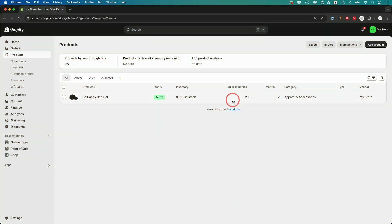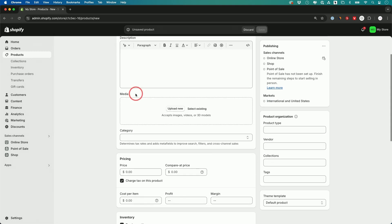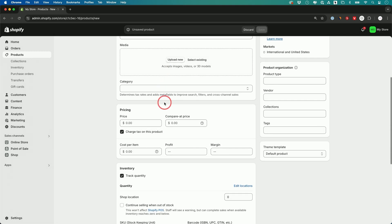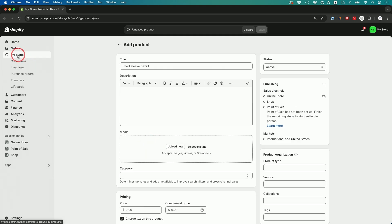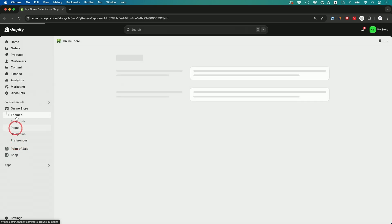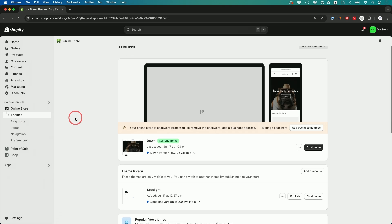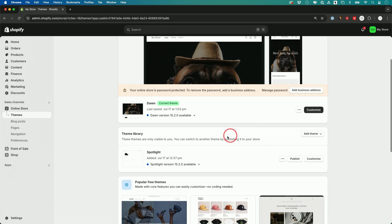Shopify works a bit differently from other website builders because it's based on products. You start by adding different products — give a title, description, upload images, set a price — and build your entire product catalog first. Then you build your online store by choosing from themes in the theme store, which determines how your catalog looks on the outside.